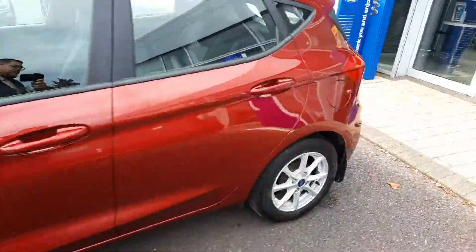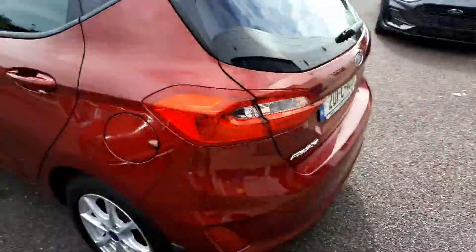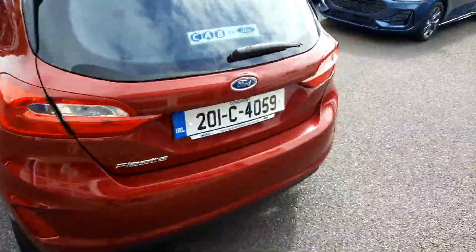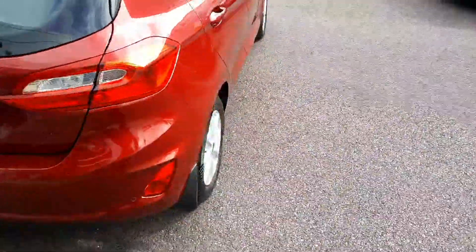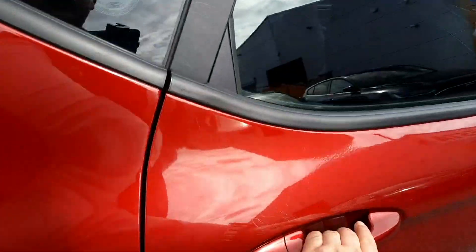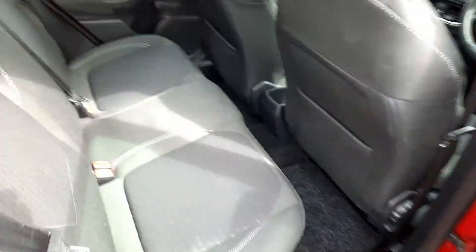Finished in ruby red, it's got the alloys, rear parking sensors, and reversing camera. In the interior we have cloth material seats with white stitching.